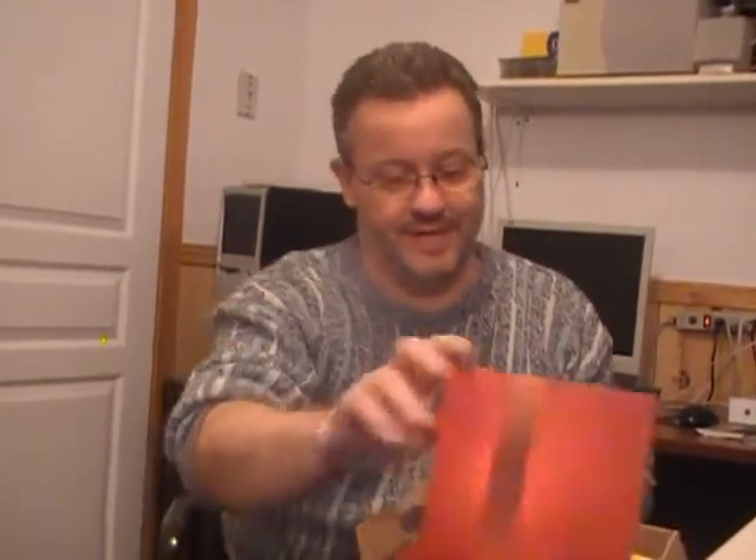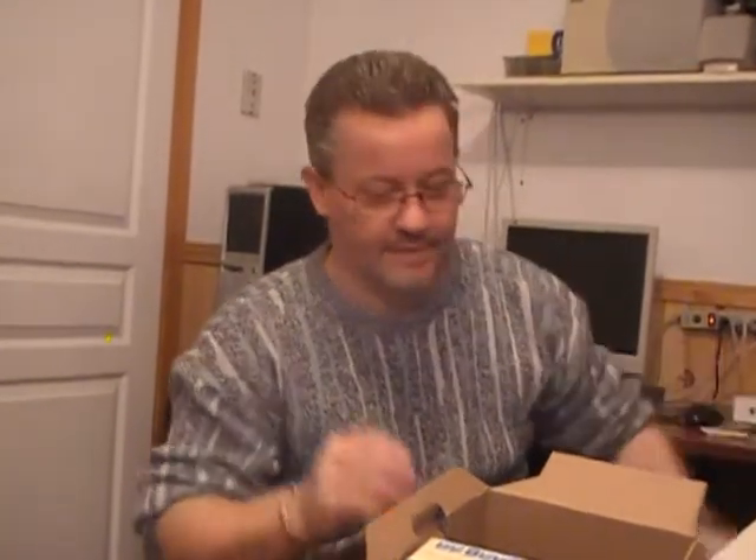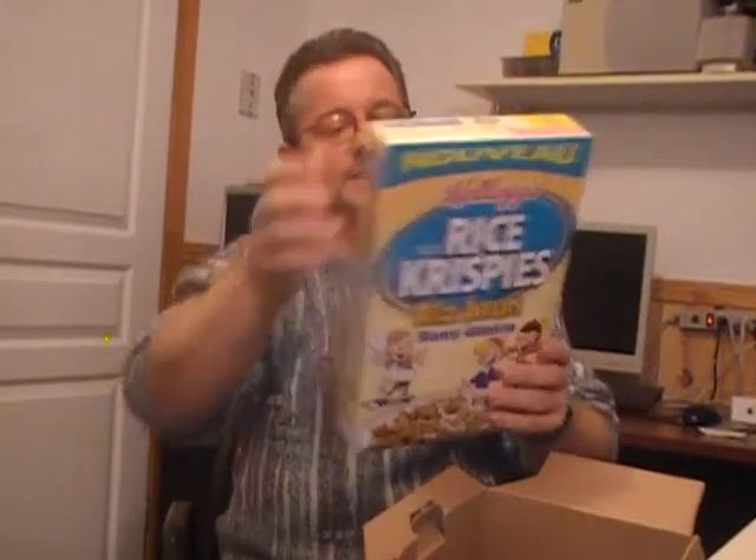Obviously my kids couldn't wait, so they already went through the box and opened a few of them. I'll start with my favorite — these are brand new cinnamon corn pops. The regular corn pops are my favorite cereal, so the cinnamon corn pops are good. These are unbelievable. The next thing they sent was a box of brown gluten-free Rice Krispies. Not too fussy about Rice Krispies, but these might end up going into some type of Rice Krispies square.